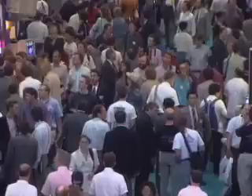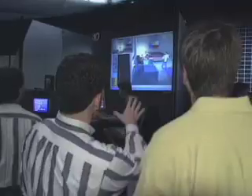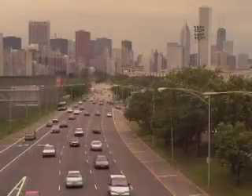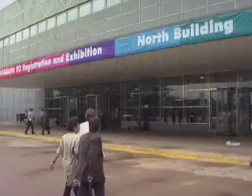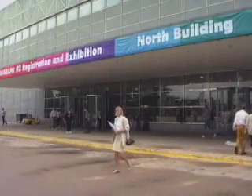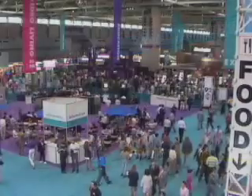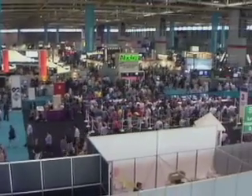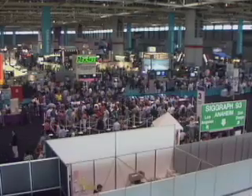SIGGRAPH 92 just broke records this morning — we have over 31,000 attendees. This is the Olympics in our area, from the atom to the universe, it's all here. In Chicago, Illinois, the international computer graphics community gathers at the McCormick Place Convention Center for SIGGRAPH, their annual conference on the state-of-the-art in tools, techniques, and applications. Here on the exhibition floor, conference-goers navigate through an almost overwhelming array of exhibits. But one exhibit stands apart at this year's conference: Showcase.